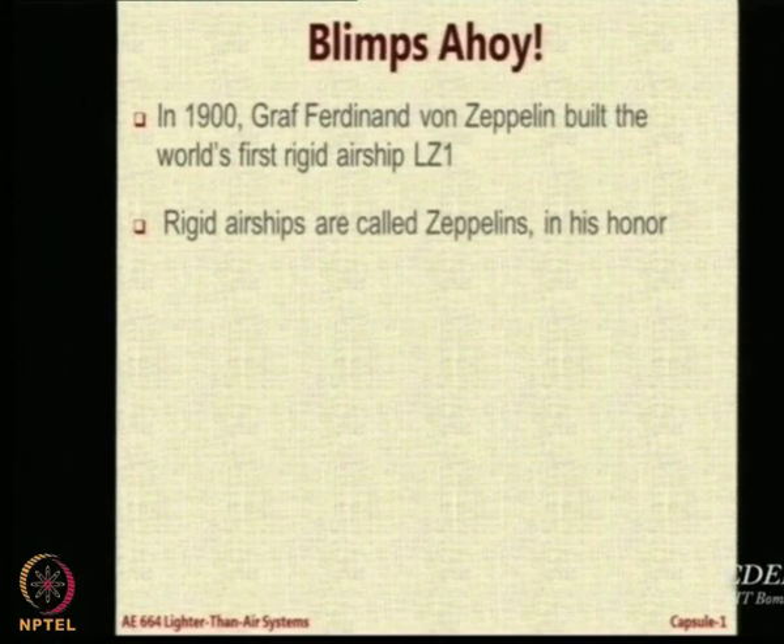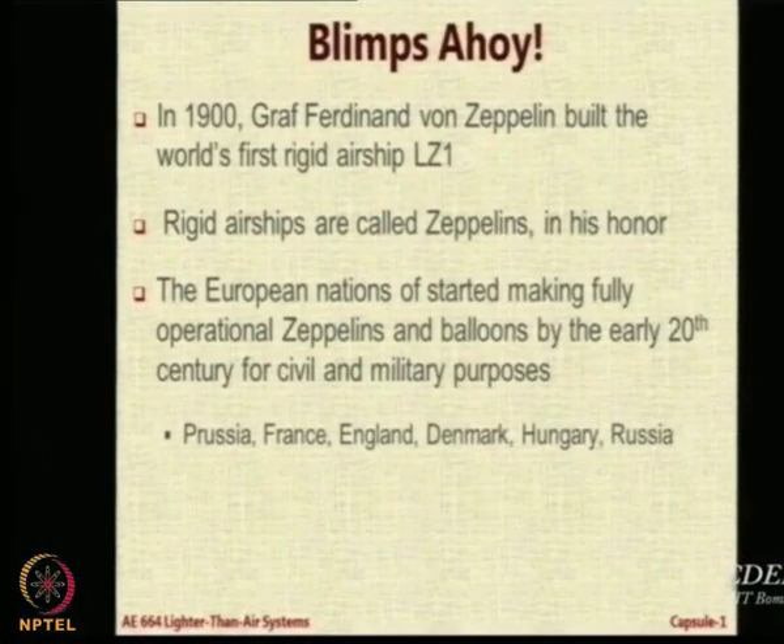It is like Xerox, which has become a name for photocopying machines. His name is synonymous with rigid airships. Airships at that time were mostly rigid because technological developments in fabrics were not so advanced that they could think of having a load-carrying member, gas barrier, and atmospheric protection all in one. They had gas bags for balloons and aerostats, but for sustained flight over long distances, they were not able to do it using only a textile fabric — which can be done now.